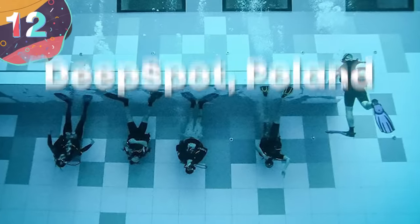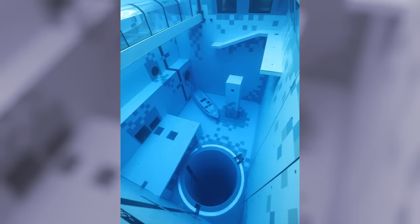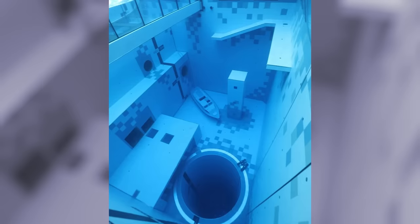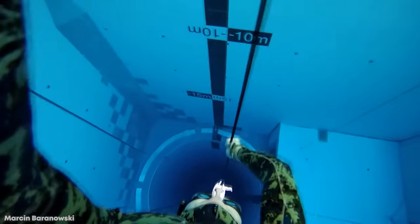Number 12: Deep Spot, Poland. There are a number of different pools that have held the record as one of the deepest in the world in the past few years, but the current holder, as of December 2020 when it opened, is called Deep Spot, and it's in the town of Mszczonów, Poland. At a cost of 10.6 million dollars, it's designed to help train divers who need to reach particularly deep depths, and some of the statistics are almost unbelievable.